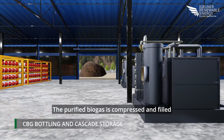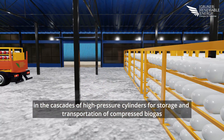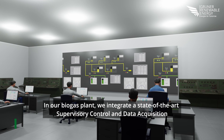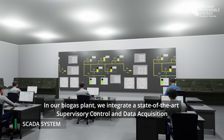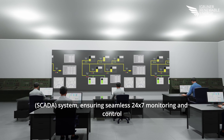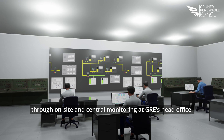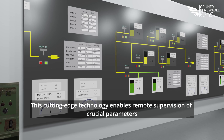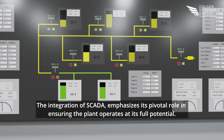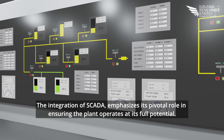The purified biogas is compressed and filled into cascades of high-pressure cylinders for storage and transportation of compressed biogas to the dispensing station or points of use. In our biogas plant, we integrate a state-of-the-art supervisory control and data acquisition (SCADA) system, ensuring seamless 24/7 monitoring and control through on-site and central monitoring at GRE's head office. This cutting-edge technology enables remote supervision of crucial parameters to optimize the plant's efficiency and performance.